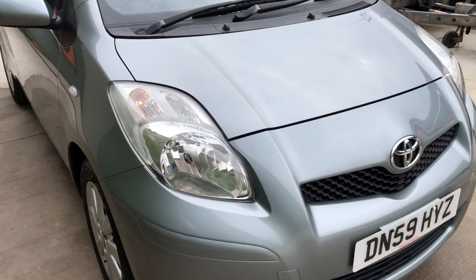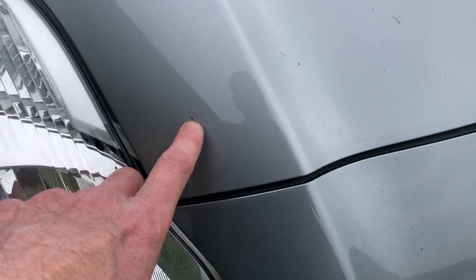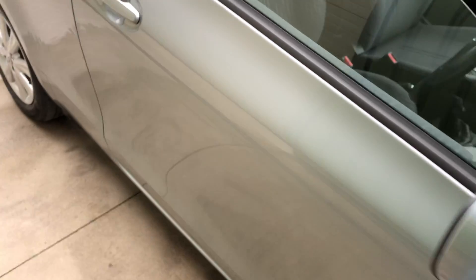Nice grey colour. There are some minor stone chips but that's about right for the age and mileage.